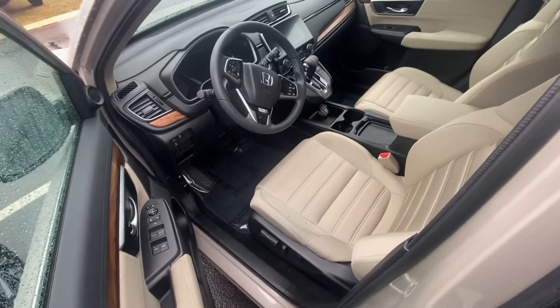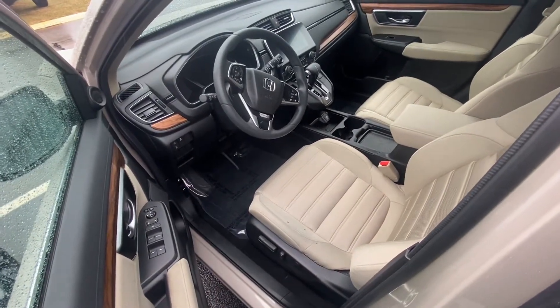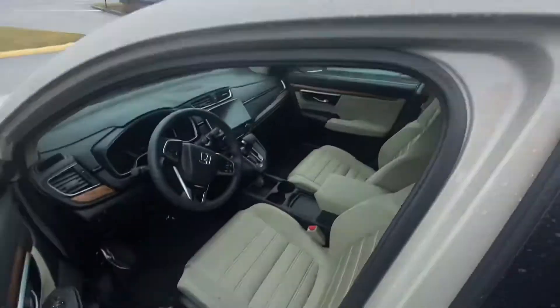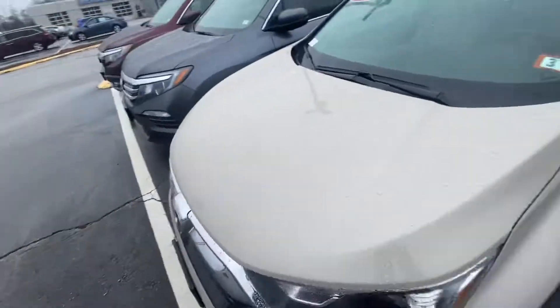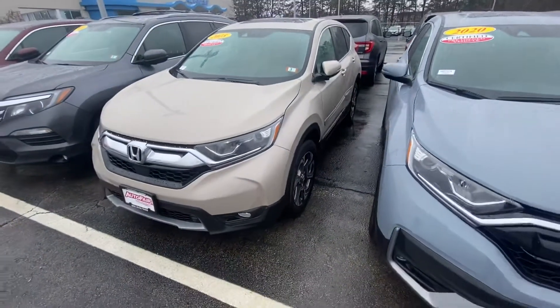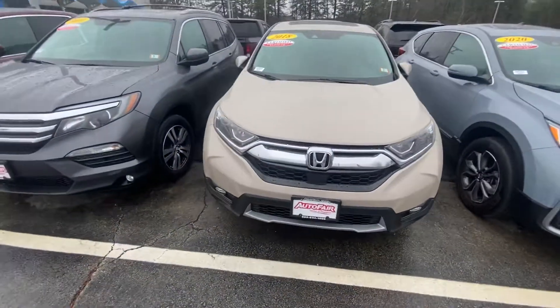Apple CarPlay, Android Auto, and a ton of other features I'd love to go over with you in person, including heated seats and a sunroof. If you do have any questions, please feel free to give me a call. Again, my name is Andrew — 351-201-0741. Thanks, have a good day.